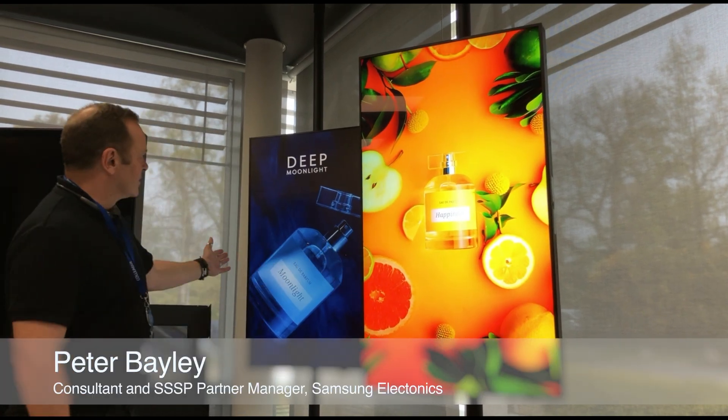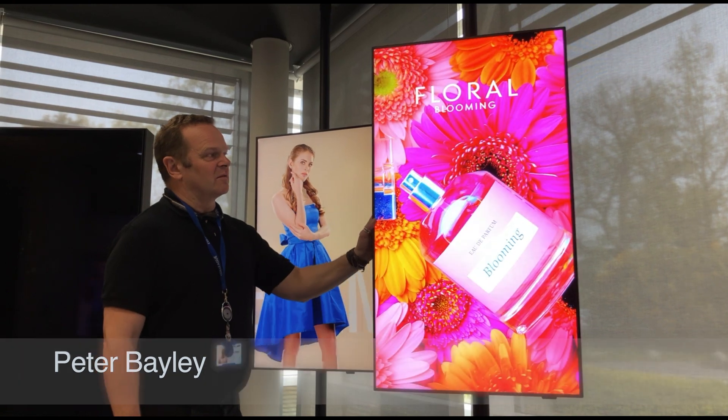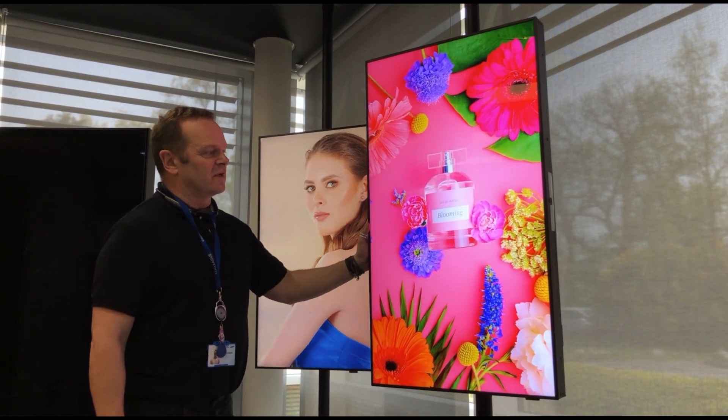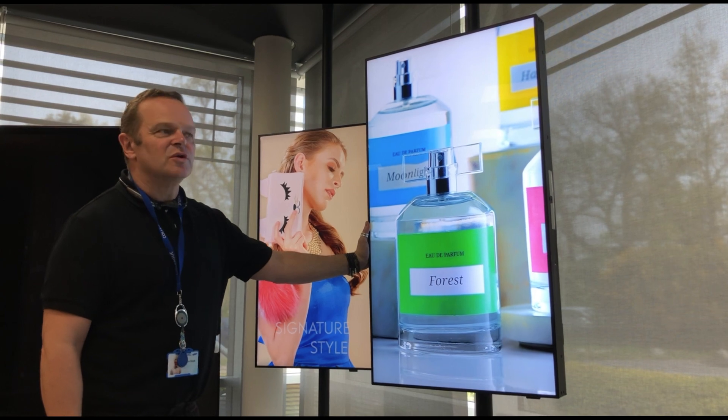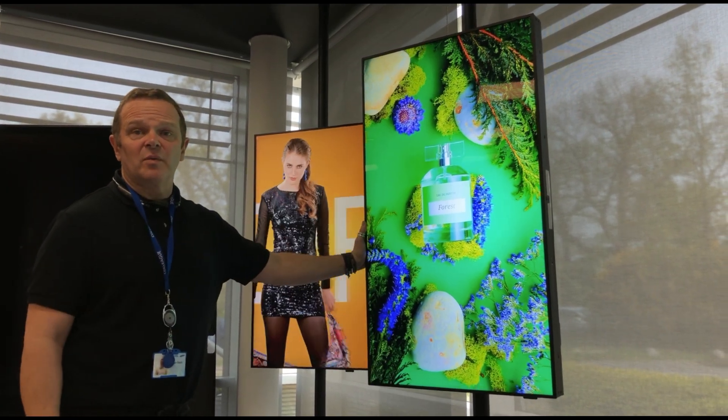So these are two of our high bright units you can see here. This one is a window facing one, so on this particular module we can actually just flick it around. This is three and a half thousand lids and is used for retail spaces facing outwards in high bright window areas.